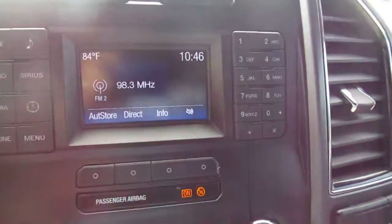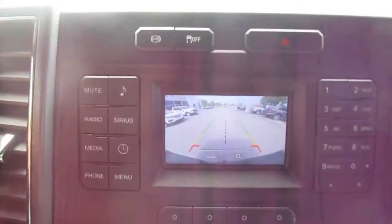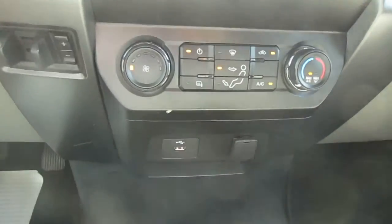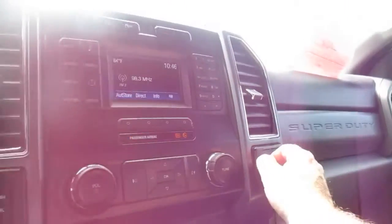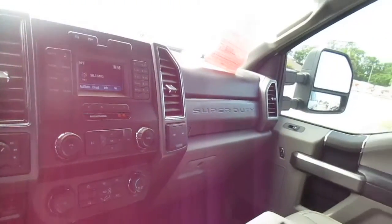In the center stack, you have a screen for your backup camera and your vehicle apps and settings. Below that is climate control with a USB and a 12-volt power supply, plus twin 12-volt outlets right there on the dash itself.